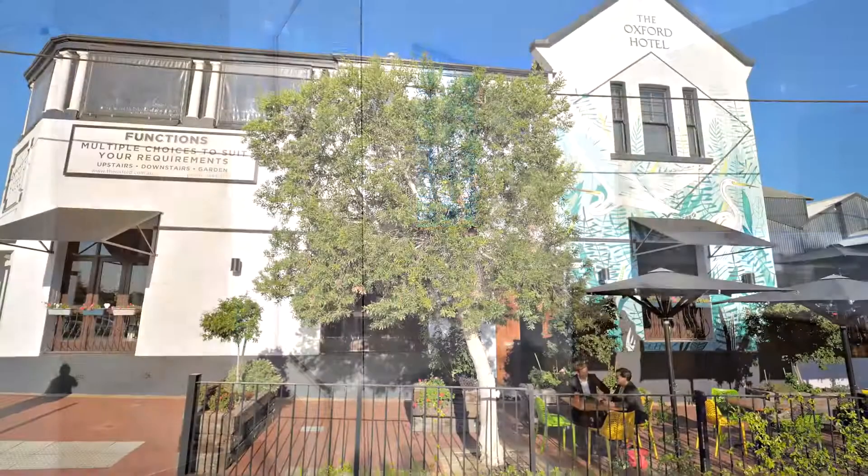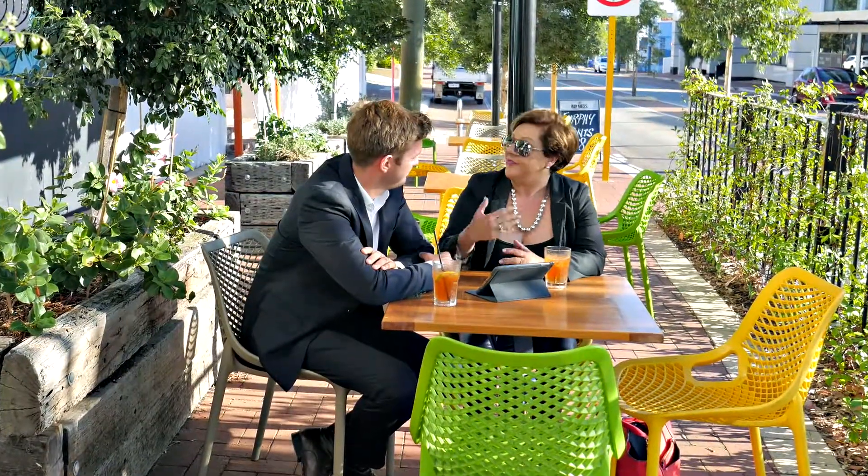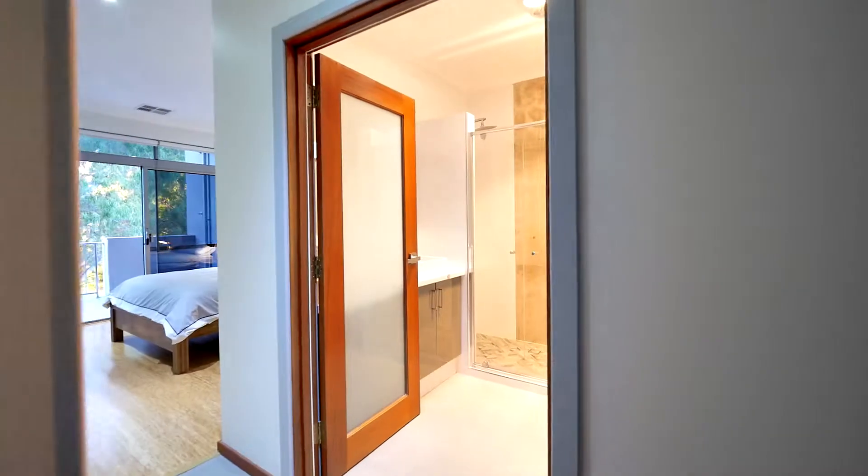A superior location in the middle of Oxford Street offers cafes, pubs, shopping — all you could ever want at either end.